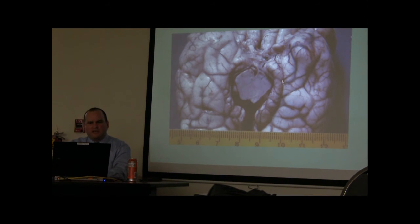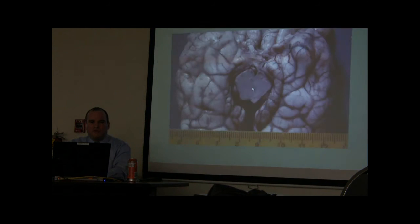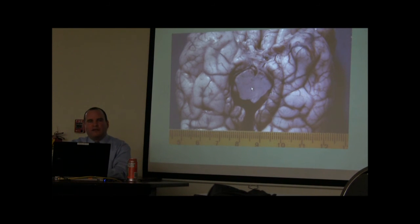Uncal herniation pushes on the midbrain, producing a unilateral blown pupil and contralateral hemiparesis. With enough pressure, it can cause ipsilateral signs. Some of the older clinical signs are harder to interpret, but with modern technology — MRI and CT scans — we can be more accurate.